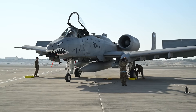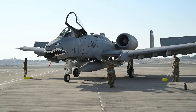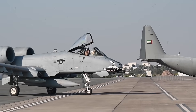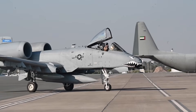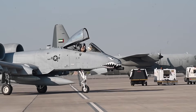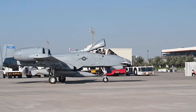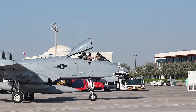In many ways, this adaptation represents a swan song for an iconic Cold War aircraft. Its final mission is not against the massed tank formations of the Warsaw Pact, but against the small, numerous, and increasingly lethal unmanned systems of the modern battlefield.